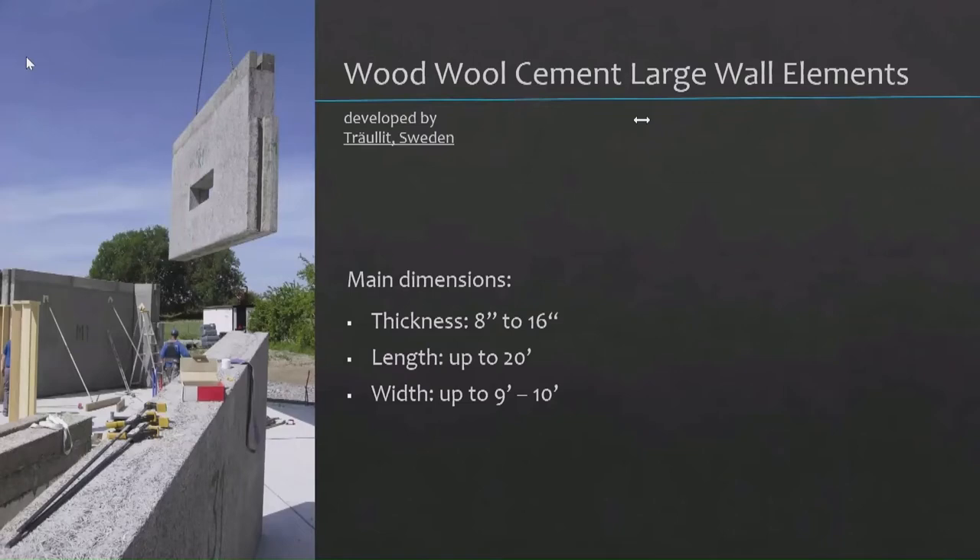Over the last few years, a Swedish manufacturer has started making large wall elements. If you know CLT full wall elements, they are now making this wood wool cement material in full size. It goes through a CNC machine, just like CLT panels — cut out windows and doors, whatever. You can also trim these things to size on site with a chainsaw; the chain won't like it, but it's possible.